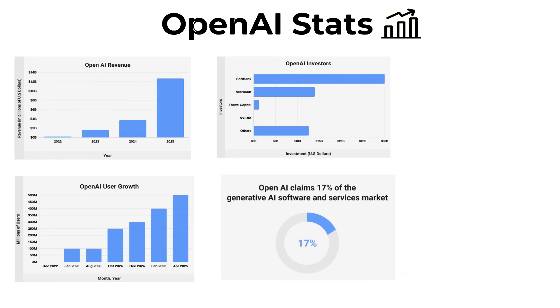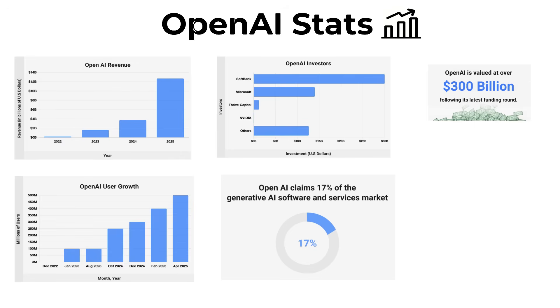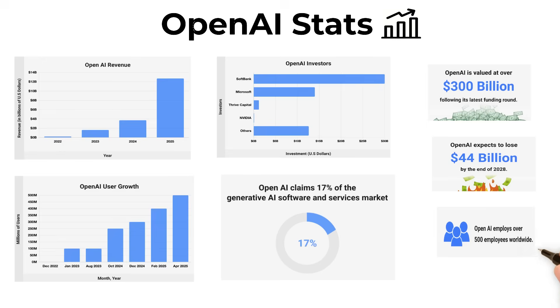Here's the twist: despite being valued at over $300 billion, they still expect to lose around $44 billion by 2028. Why? Because training and running advanced AI models burns through enormous amounts of compute power and energy. And fun fact — OpenAI employs just over 500 people. To put that in perspective, TikTok has over 100,000 employees worldwide. So you've got a company with a small team, massive valuation, and growth that's reshaping the entire tech industry.